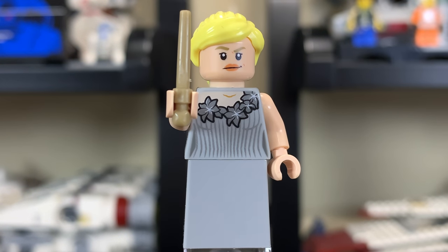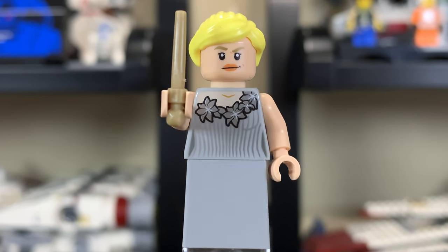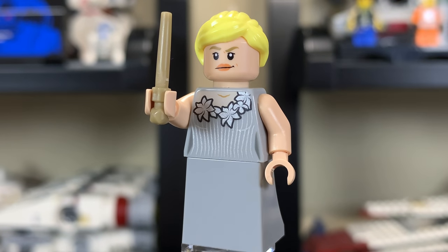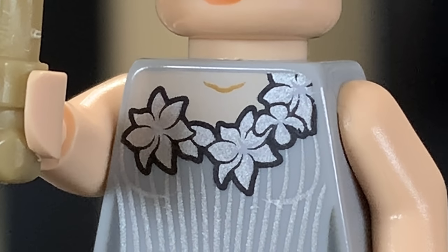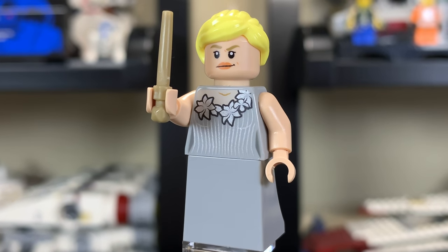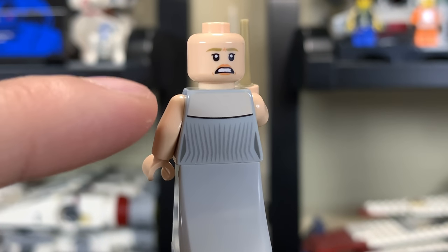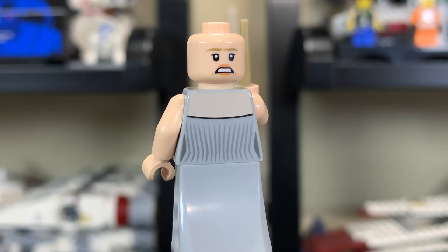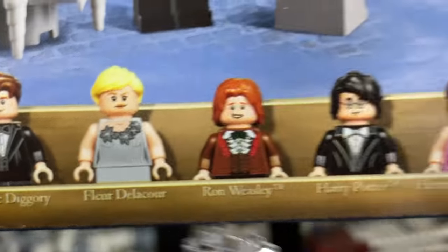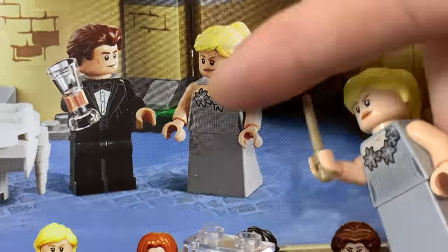We have a very pretty Fleur Delacour minifigure. Plain gray legs, but the torso print is very nice — I kind of wish they had continued that print down. LEGO's printing is messed up here; you can see the pale whiteness of what is supposed to be a tan print for her chest. She has a very nice blonde hairpiece and a second face, which also has the washed-out tan printing issue. It is clearly supposed to be full tan — you can even see it on the box. It looks terrible. LEGO, fix your prints.